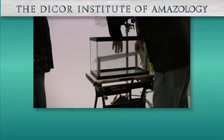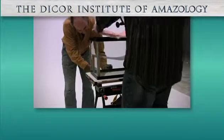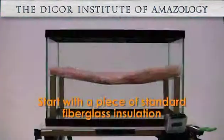Here in the Amazology test lab we'll be testing the sealing properties of Touch and Seal foam insulation, but first let's see how fiberglass insulation handles water infiltration.